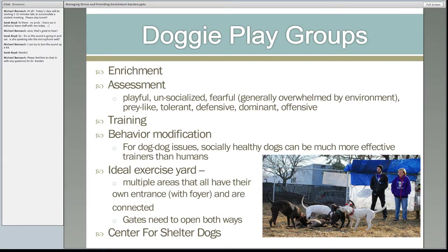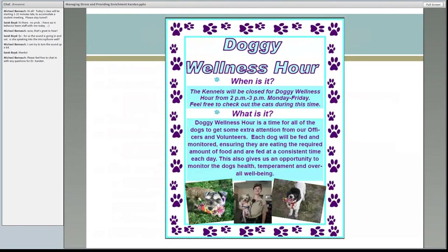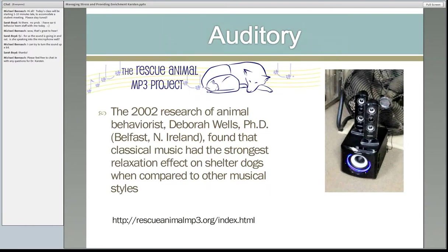The Doggy Wellness Hour is an awesome program where it's a quiet hour for all the dogs in the shelter that staff gets to participate in — really positive for staff and dogs. The shelter is closed for one hour, dedicated to the dogs. Sound is a huge thing — shelters are very loud. There's a free program for shelters where they can get an MP3 player with classical music. Just one more thing you can do to make it a more pleasant environment for visitors and for the animals.